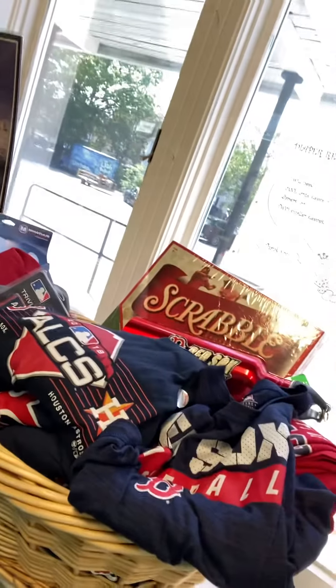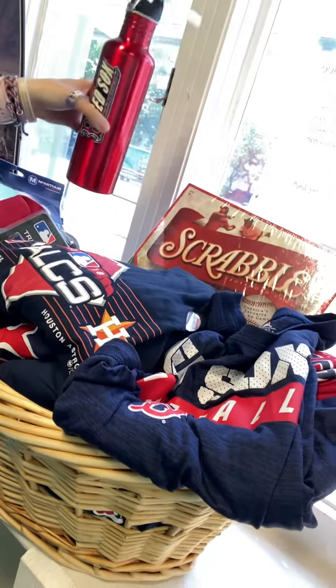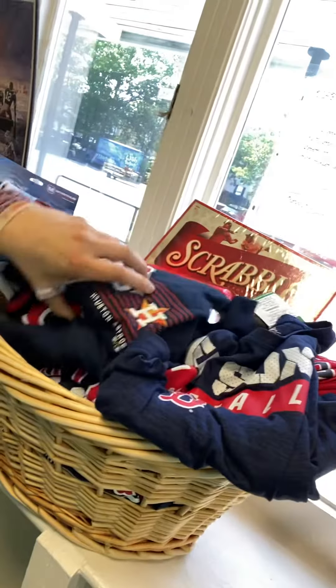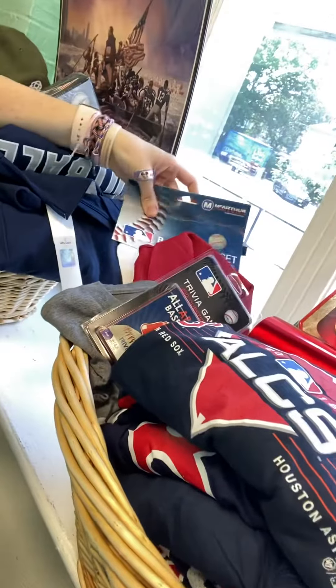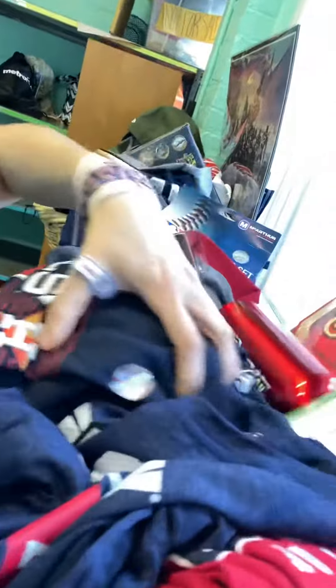Next we have our Red Sox basket and this basket includes Red Sox themed Scrabble, water bottles, we have shirts, we have games, we have a barbecue set. Oh my goodness, there's so much good stuff in here.